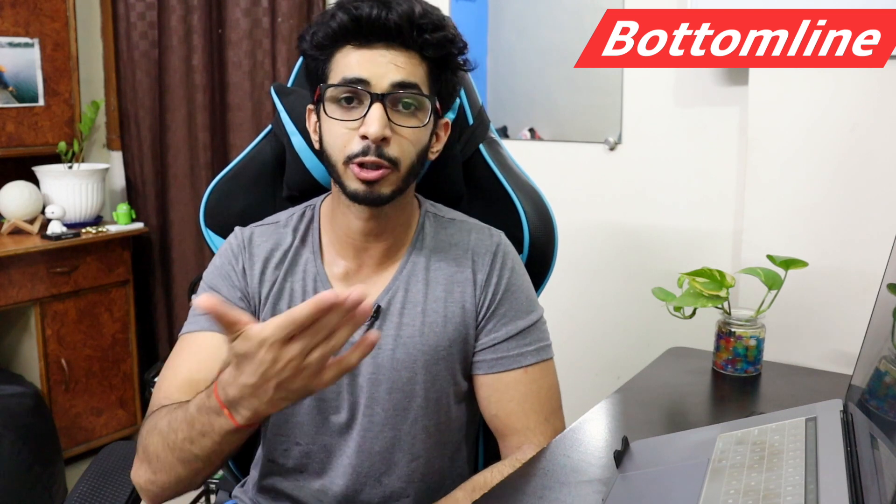So, this video is just enough. If you liked the video, then give it a thumbs up, subscribe to the channel, and I will see you guys in the next one. Goodbye.